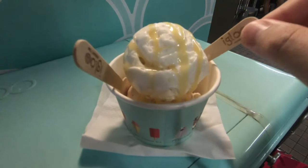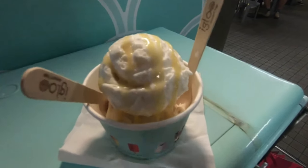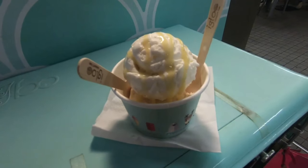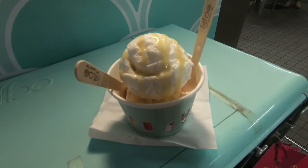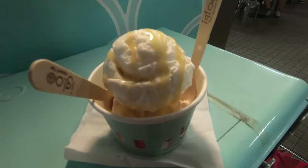So here's the ice cream at Igloo's. This is the white rabbit, and the bottom one is the peanut butter. The white rabbit is actually surprisingly really, really creamy, but not sickeningly sweet. So pretty interesting — a childhood classic sweet.